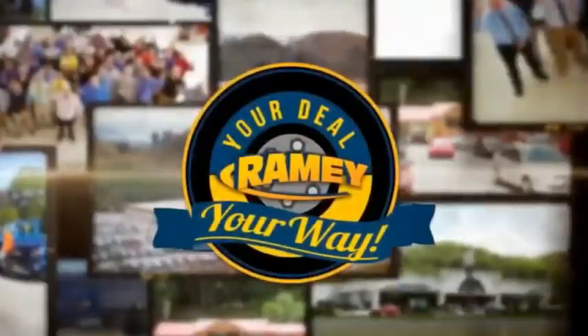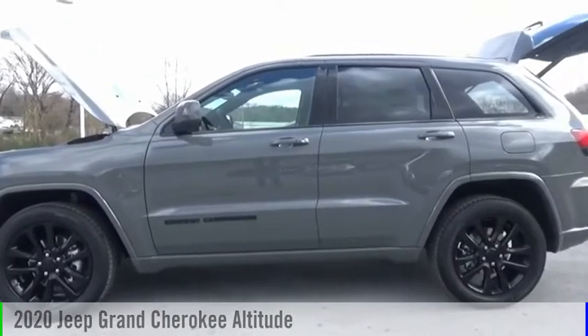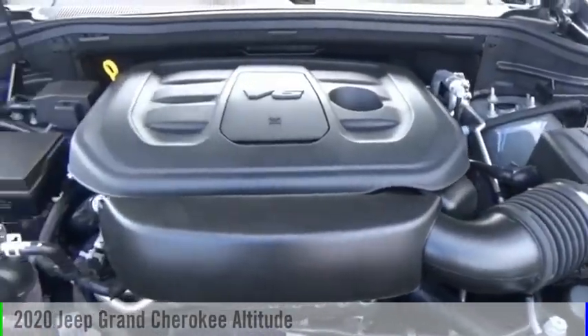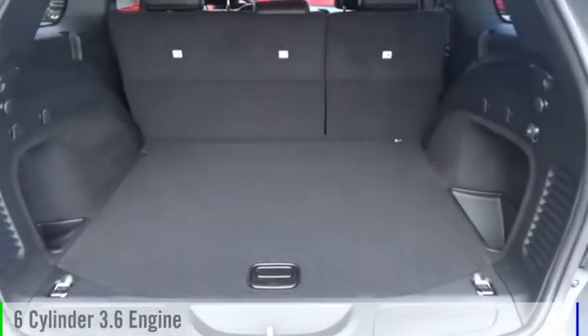Amy, it's your deal, your way. Make a great choice today with the 2020 Grand Cherokee. This vehicle is powered by a four-wheel drive, six-cylinder, 3.6-liter engine.